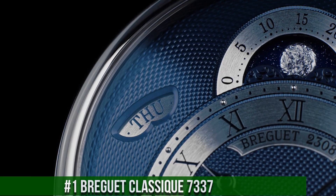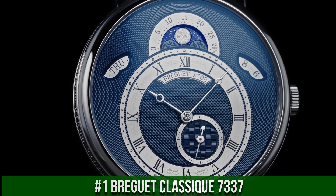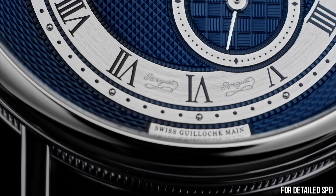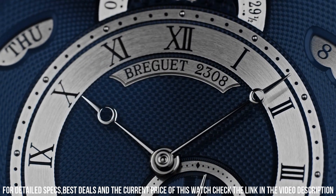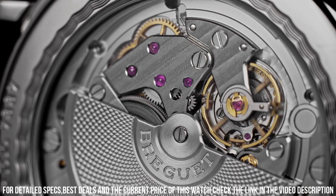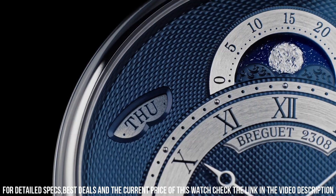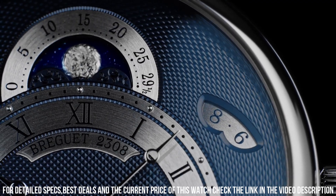Number 1: Breguet Classic 7337. 18KT rose gold case with a brown alligator leather strap. Dial type analog. Day of the week display at 10 o'clock, date display at 2 o'clock, moon phase centered at 12 o'clock, second sub-dial at the 5 o'clock position. Breguet Caliber 502.3 QSE1 automatic movement, power reserve of approximately 45 hours. Scratch-resistant sapphire crystal, full push crown, transparent case back. Round case shape, case size 39mm, case thickness 9.9mm. Deployment clasp, water resistant at 30 meters. Functions: date, day, hour, minute, second, moon phase.